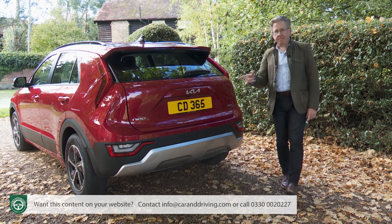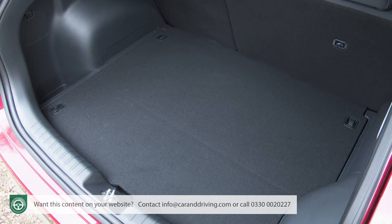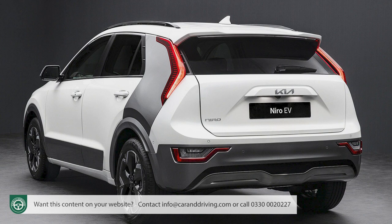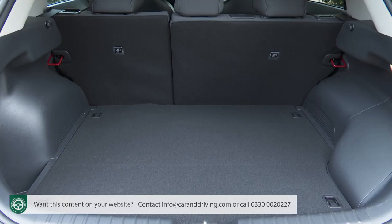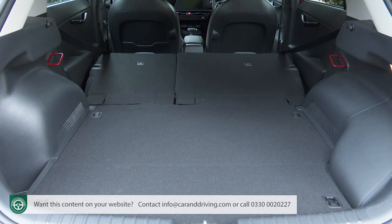You won't be choosing this plug-in hybrid version of the Niro if you prioritise boot space. Because of the placement of the drive system battery beneath the cargo area floor, it falls to just 348 litres — down from 451 litres in the HEV hybrid and 495 litres in the Niro EV. It's all the more annoying that Kia hasn't fitted a ski hatch or a 40-20-40 split rear bench. Fold the 60-40 split bench forward and capacity rises to 1,342 litres.